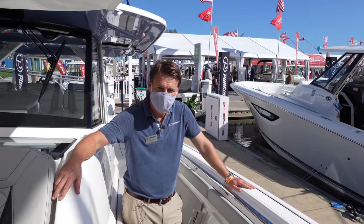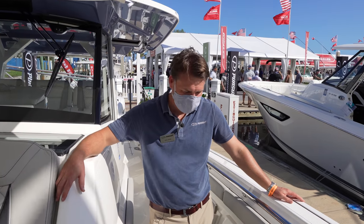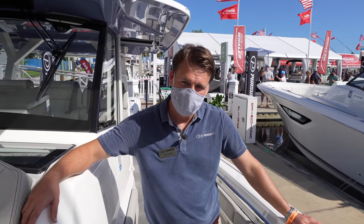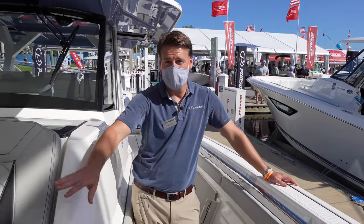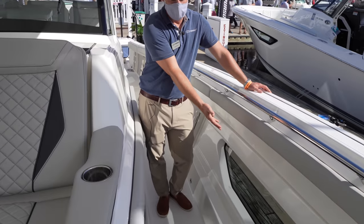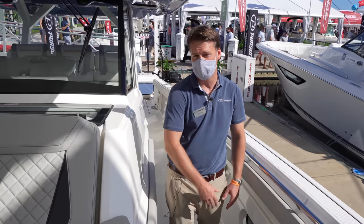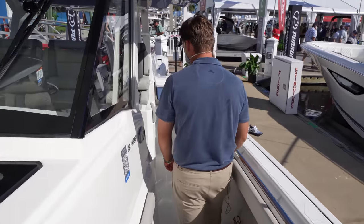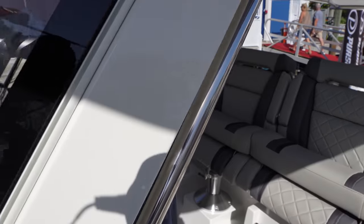The glass panels on the console give a visual into the cabin below — and when you're inside, you can watch the water break from the lounge seat. Even from the helm seats you can see what's going on outside at the bow. This design detail creates a great connection between interior and exterior.